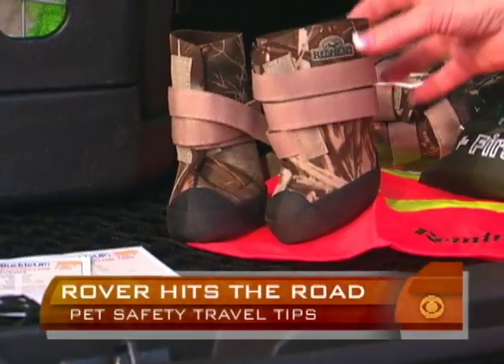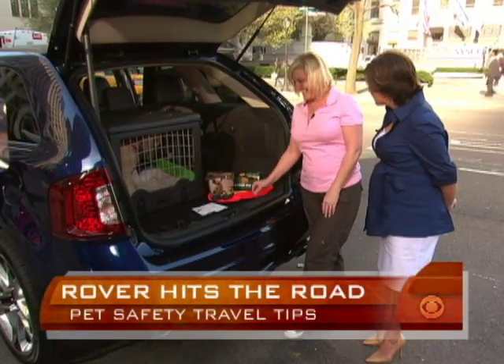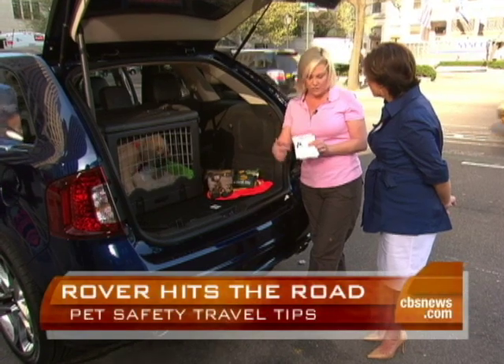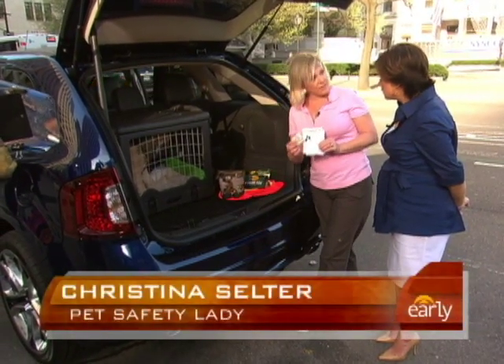That is so cute — on snow, ice, anything. I've never seen those before; I didn't know they made doggy booties. And if they visit our website, BarkBuckleUp.com, they get free pet safety kits. You put all your pet information and their photo in there.